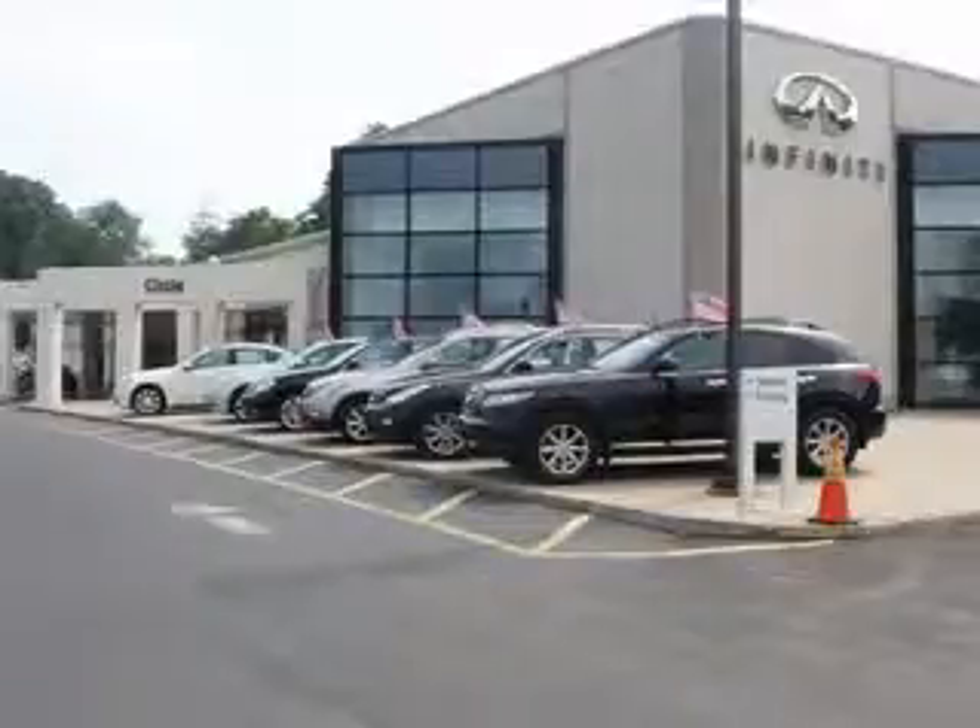Thank you for visiting Circle Infinity, where customer service means making your car buying experience as easy and enjoyable as possible. Check out this Moonlight White 2010 Infiniti X35 SUV all-wheel drive, equipped with a 6-cylinder engine and an automatic transmission with 63,228 miles.